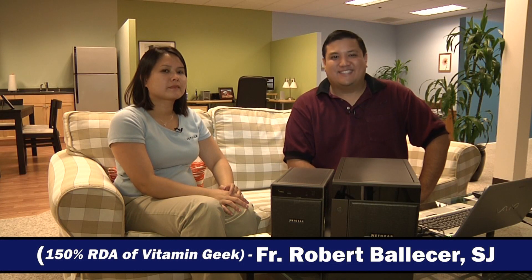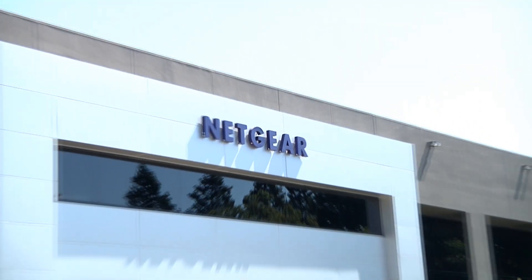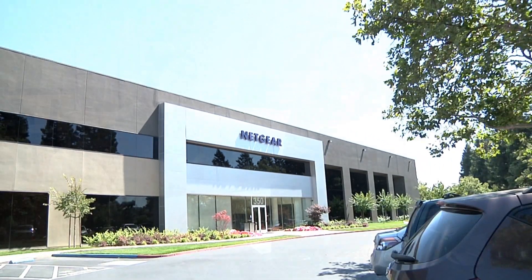Hey, this is Father Robert from Gadget at thetechstop.net — it's the place where it's always time to get your geek on. We're here at a super-secret location in San Jose, California. It's sort of the Uber Geek mecca — it's Netgear's headquarters. And we're in their lifestyle room. If you look behind me, you'll see Netgear's vision of Netgear everywhere: in your home, in your entertainment system, in your office.